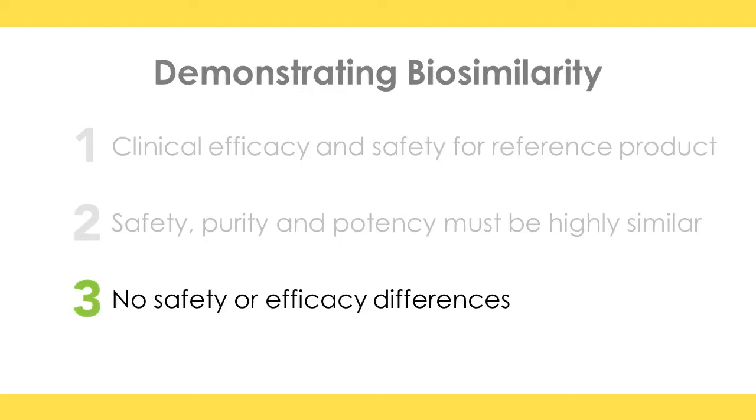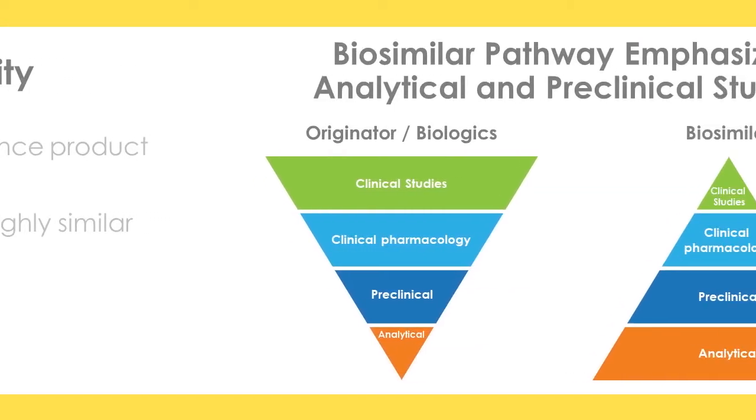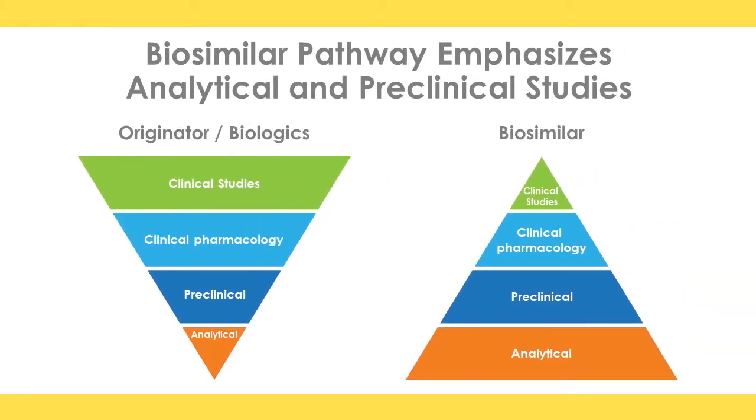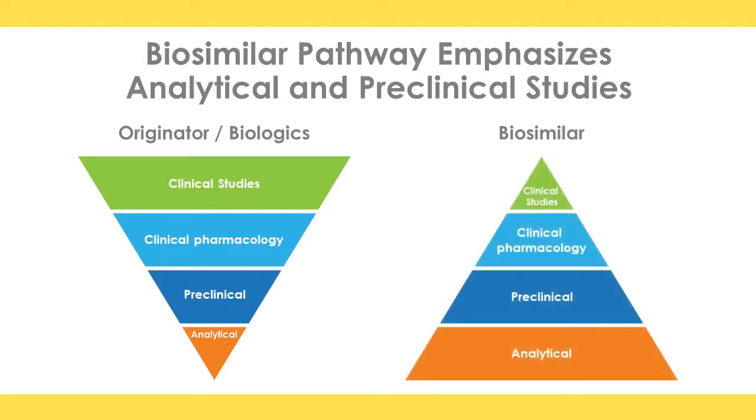Note that I said it is not more efficacious, nor is it safer — it is highly similar. This next slide nicely summarizes the approval pathways both for the originator compounds, the established biologic, and the biosimilar pathway. On the left there is an inverted pyramid: the biologic is produced, there is rigorous analysis, there are preclinical studies demonstrating safety and lack of toxicity, then we understand clinical pharmacology through phase one trials, and then large clinical studies done in thousands of patients at hundreds of sites throughout the world.